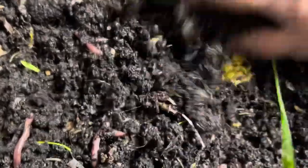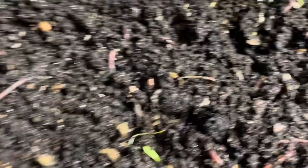Before anything, press that subscribe button and I'll keep you posted on what my worms are doing.